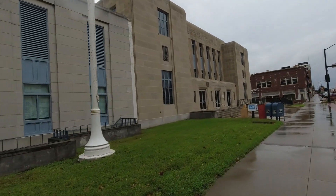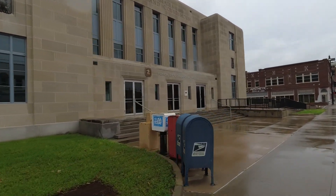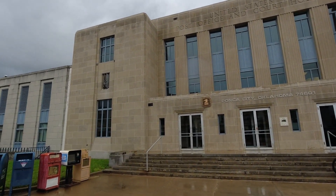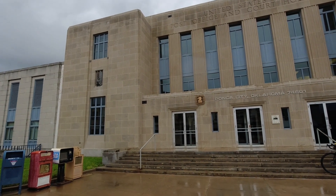And it's the Ponca City Post Office. Fairly cool 30s Art Deco look. I always liked the Art Deco eagles.